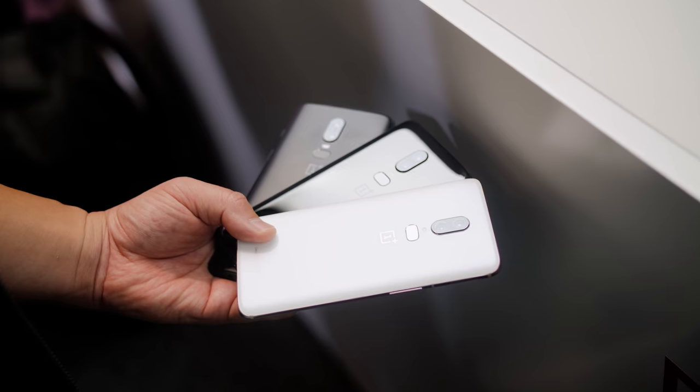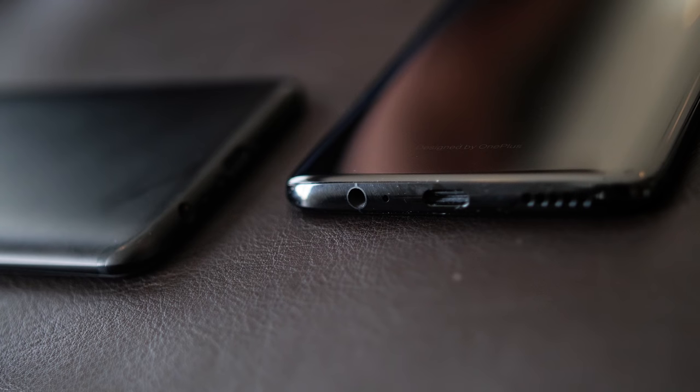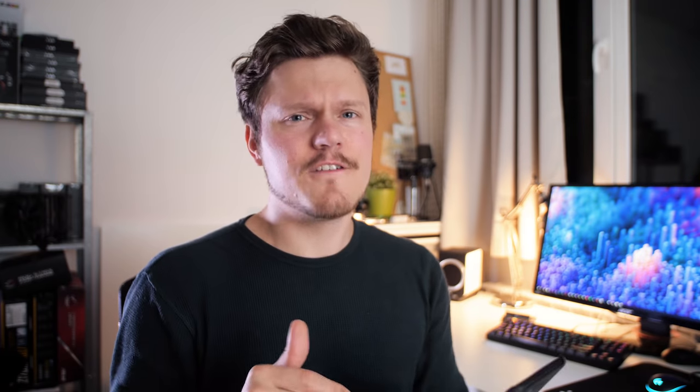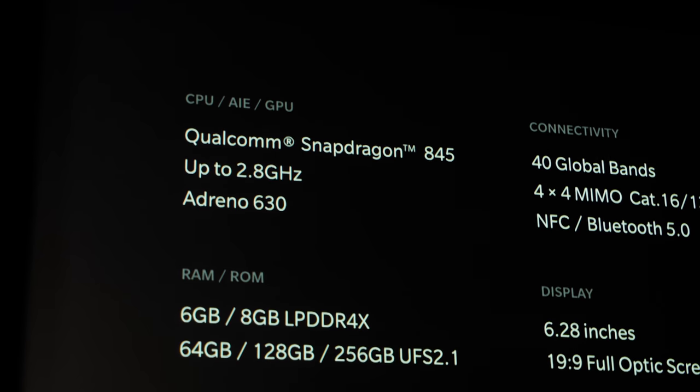This departure from an aluminum body is kind of expected as they go along with the flow of other smartphones, but there is no wireless charging. There's still a headphone jack, and a Type-C port with dash charging — a favorite feature of mine on the 5T. It's kind of funny how Carl only wanted to spend one minute on specs because they're kind of irrelevant.